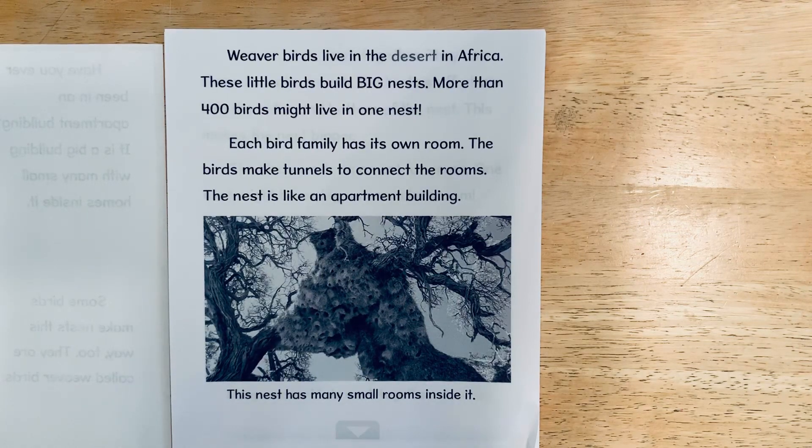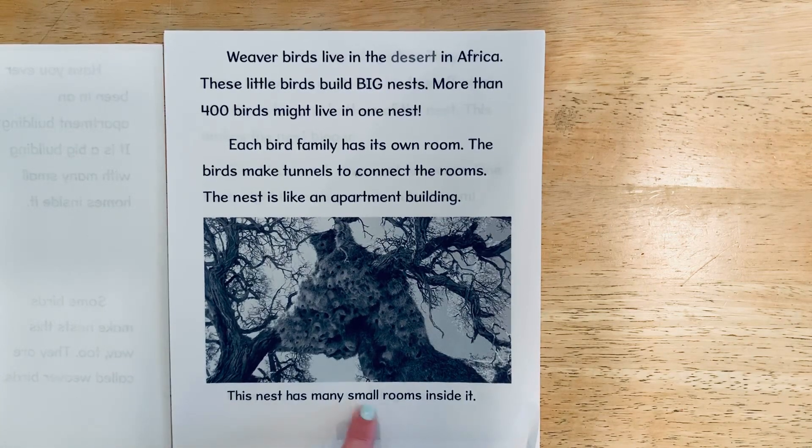The birds make tunnels to connect the rooms. The nest is like an apartment building — this nest has many small rooms inside it. Here's a photograph of the nest.